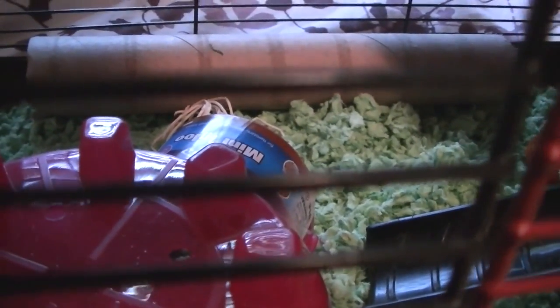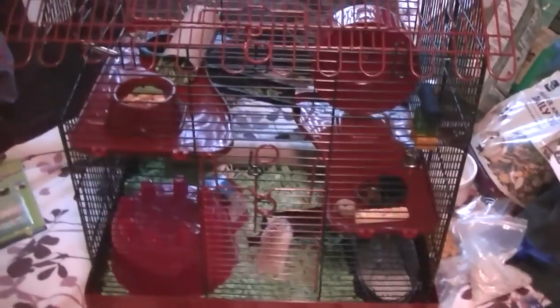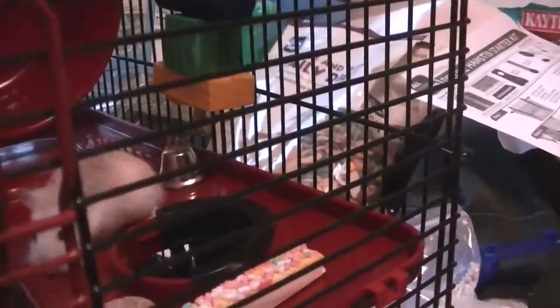We put all the things in there. He's trying to climb up there. He tried to go up there but he couldn't — it'll take some time. This is just an overview of the cage. There are stairs up there and stairs up there. He's going up there — oh, he likes it! He's wandering everywhere.